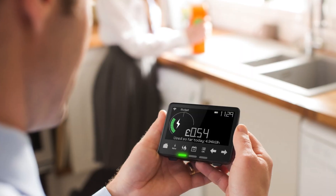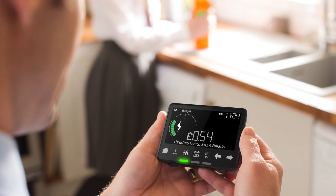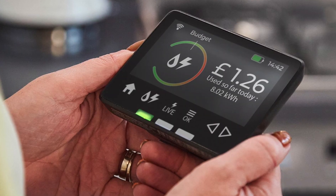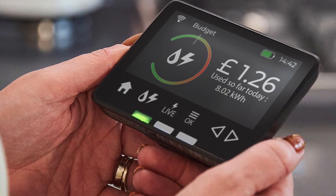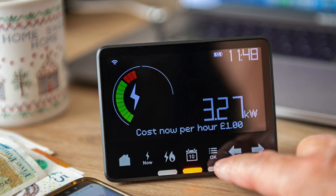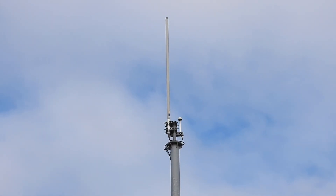Smart meters are the next generation of gas and electricity meters, and while they've been around for quite some time, I thought we'd look a bit deeper into this subject. They offer a range of intelligent functions and provide customers with more accurate information, bringing an end to estimated billing in theory. They give consumers near real-time information on their energy consumption to help them control and manage their energy use, save money, and reduce emissions. The government's aim was for all homes and small businesses to be using smart meters by 2020, but this is still an ongoing project.